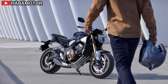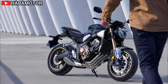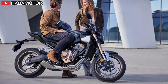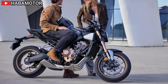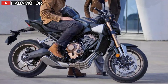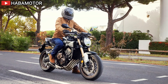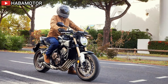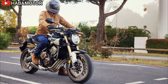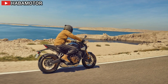All lighting is LED. Honda Selectable Torque Control manages rear wheel traction. An Emergency Stop Signal activates rear hazards during hard braking. The Honda Road Sync app allows for navigation, calls, music, and weather updates via Bluetooth. Honda offers accessory packs including Style Pack, Sport Pack, and Comfort Pack, each adding various enhancements.